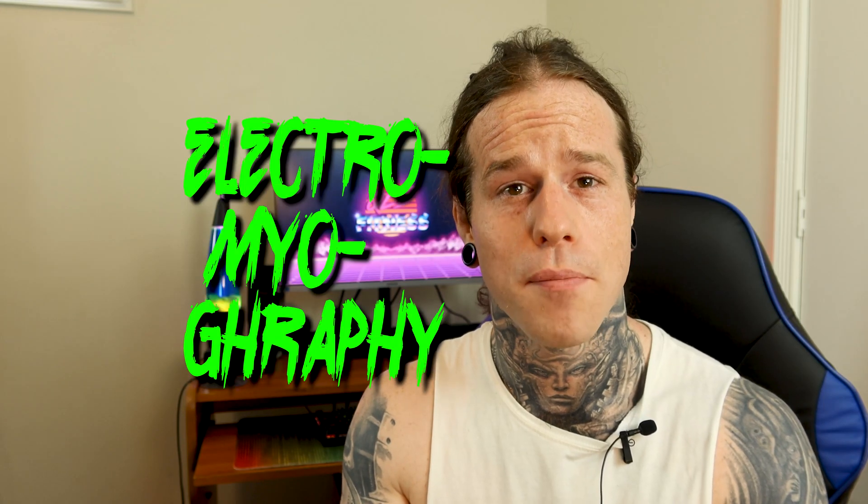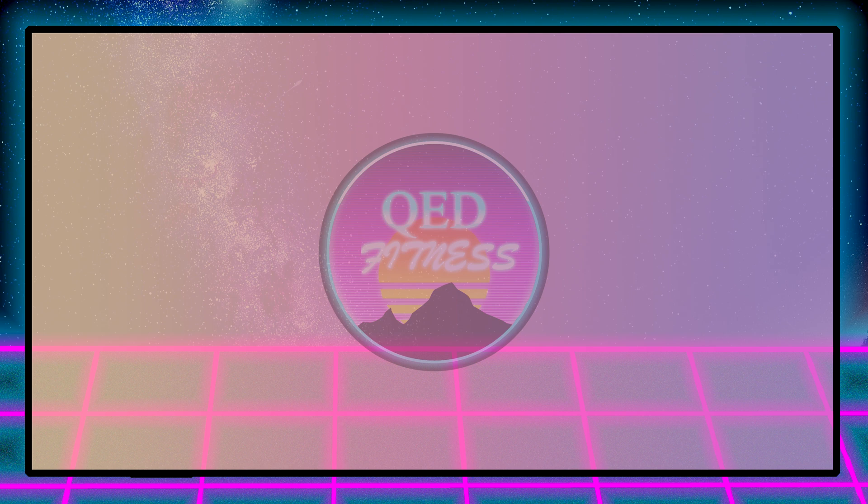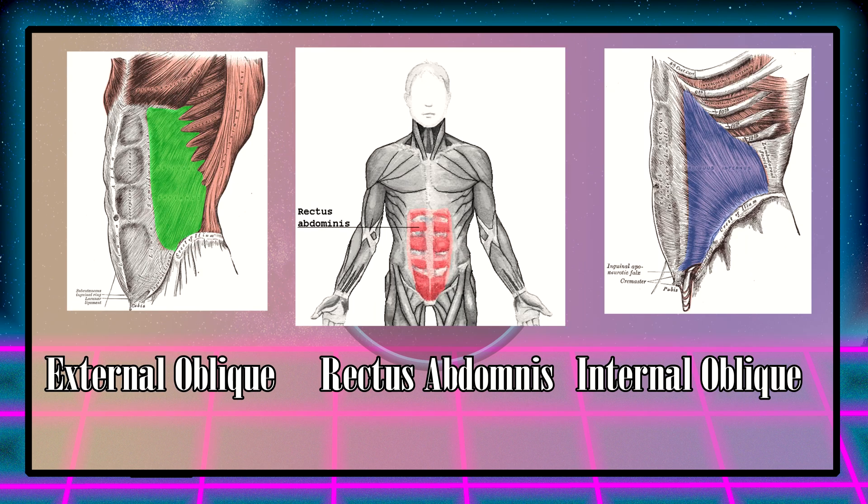So how are they going to figure out which one is the best? They used something called EMG, which measures electrical activity in muscles. The more electrical activity, the stronger the contraction. The researchers inserted electrodes into three muscles: the external obliques, the internal obliques, and the rectus abdominis — or six-pack.